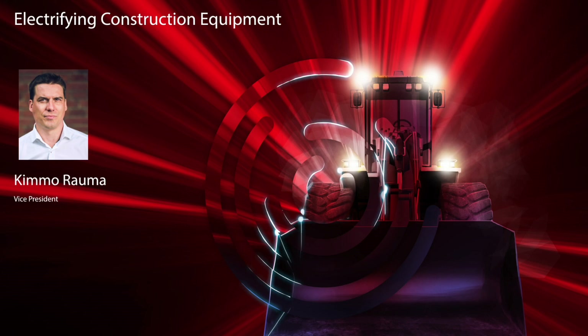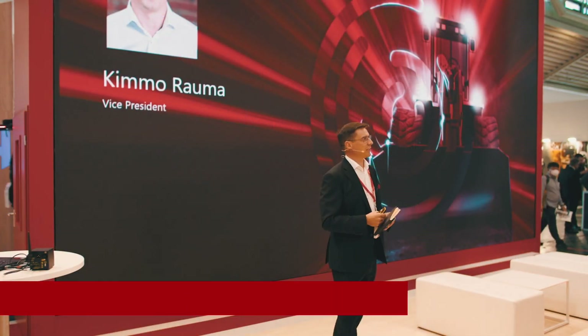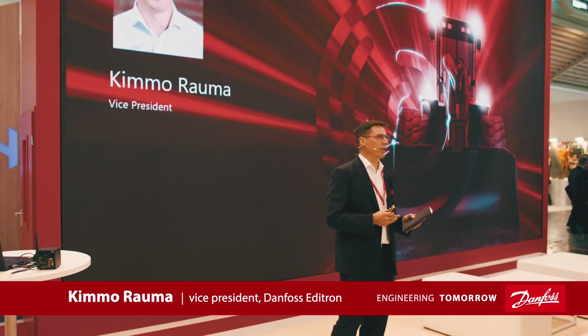Hello everyone and welcome to the Danfoss booth. We are having our series of power talks and next is up for electrification. My name is Kimma Rauma and I'm the head of the electrification arm of Danfoss — it's called Editron.